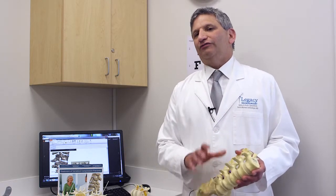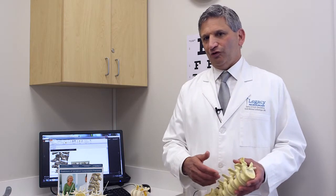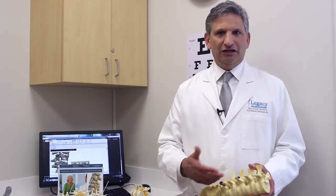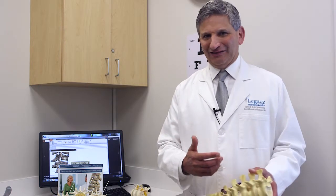These fractures are typically seen in osteoporotic individuals — usually in the older population. They take a trivial fall, or sneeze, or bend over, feel a pop, and acute severe pain strikes them.